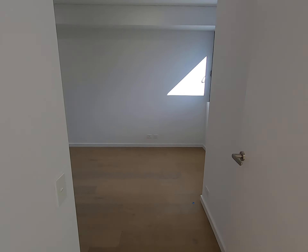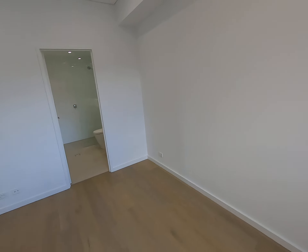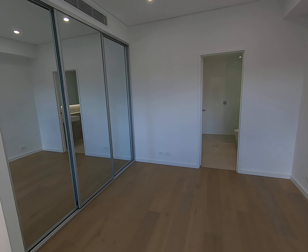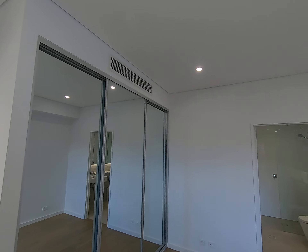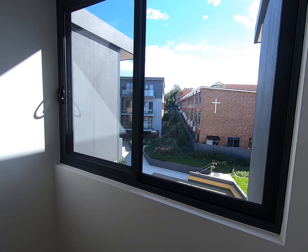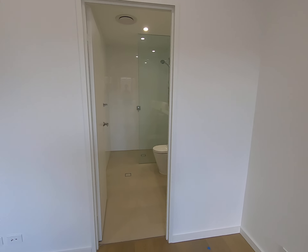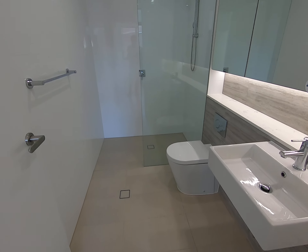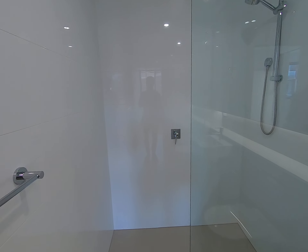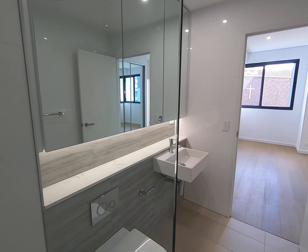Let's check out the main bedroom. There's good storage space and essential air conditioning. We have a window. And this is the ensuite — with a shower head and glass wall.